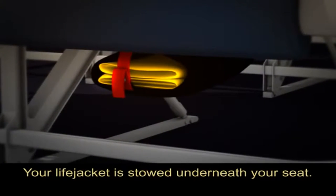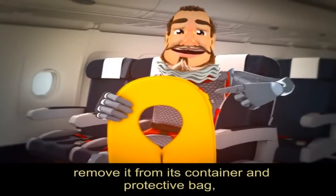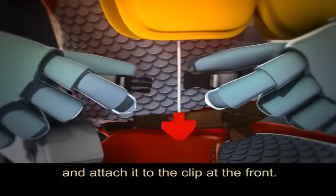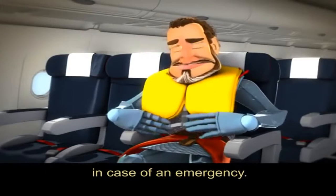Your life jacket is stowed underneath your seat. When asked to do so by the cabin crew, remove it from its container and protective bag. Place it over your head, pass the strap around your waist and attach it to the clip at the front. Infant life jackets will be distributed by the cabin crew in case of an emergency.